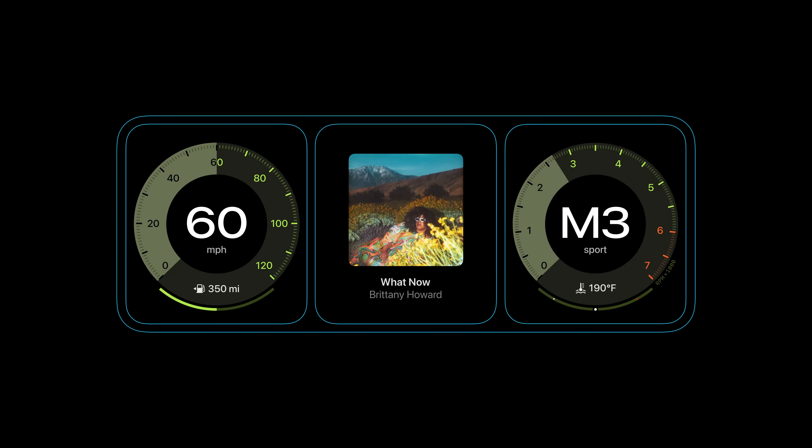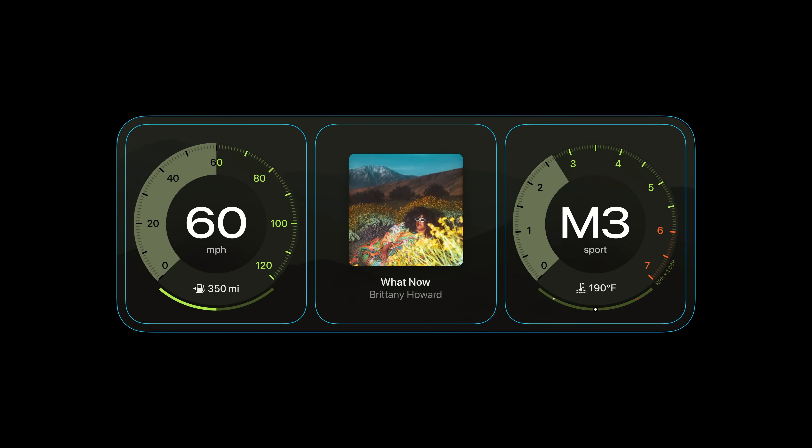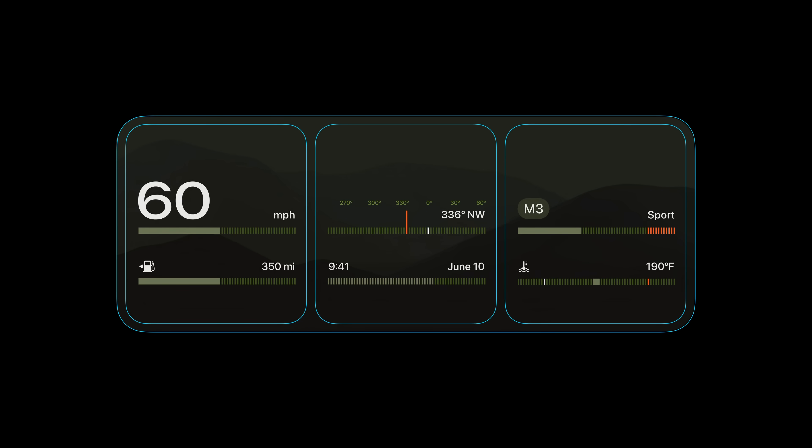This modularity also means you can lay out information in whatever position makes sense for your brand, hardware configuration, feature set, or ergonomic preference. And on top of all this — or underneath it, to be more accurate — you can also add your own custom wallpapers, not just to the cluster but across every display. Wallpapers are a great way to show off those big panoramic displays and add even more of your unique flavor to next-generation CarPlay.